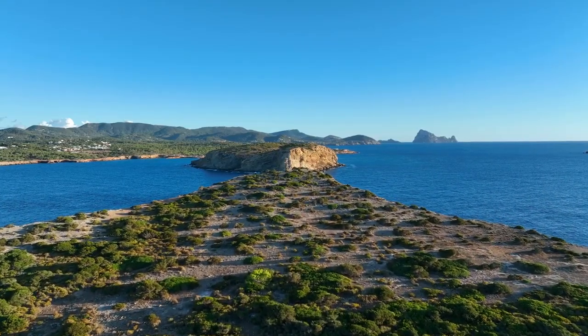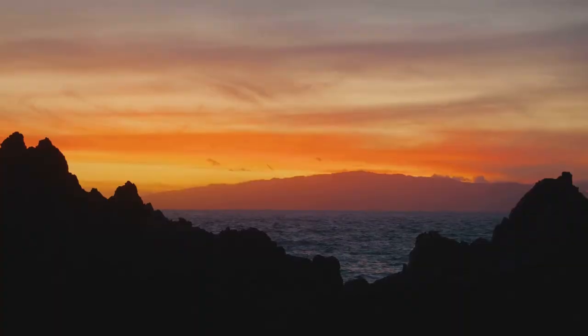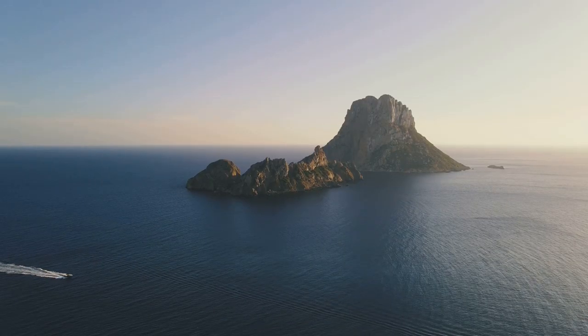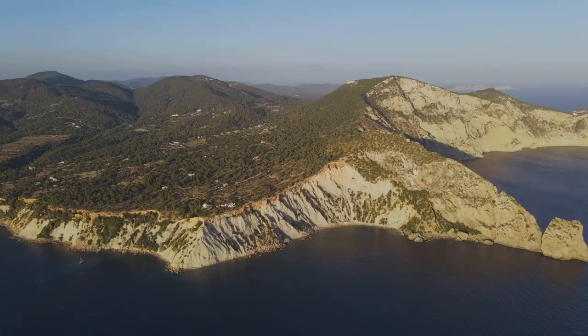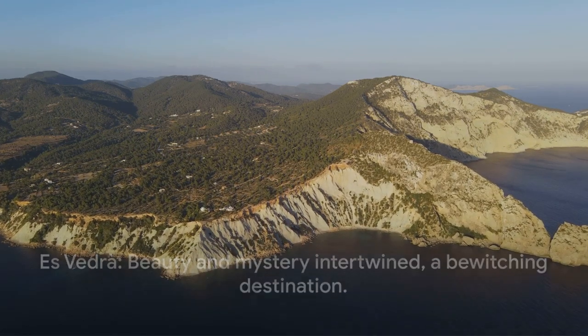From the Khalidore viewpoint, you can admire the island's rugged silhouette against the backdrop of the setting sun. As the sky turns from a clear blue to hues of orange, pink, and purple, you'll witness one of the most breathtaking sunsets on the planet. Es Vedra is more than just an island, it's an experience, a spectacle of nature's artistry — a place of beauty and mystery sure to leave you spellbound.